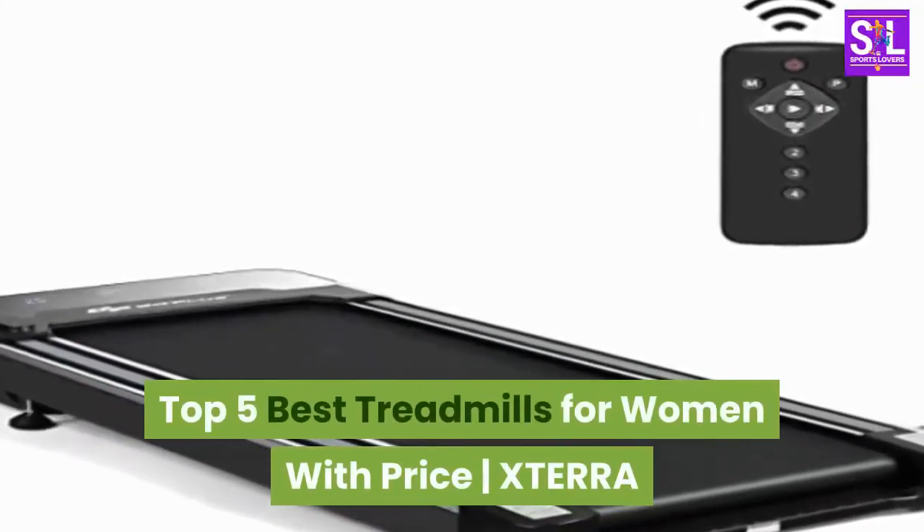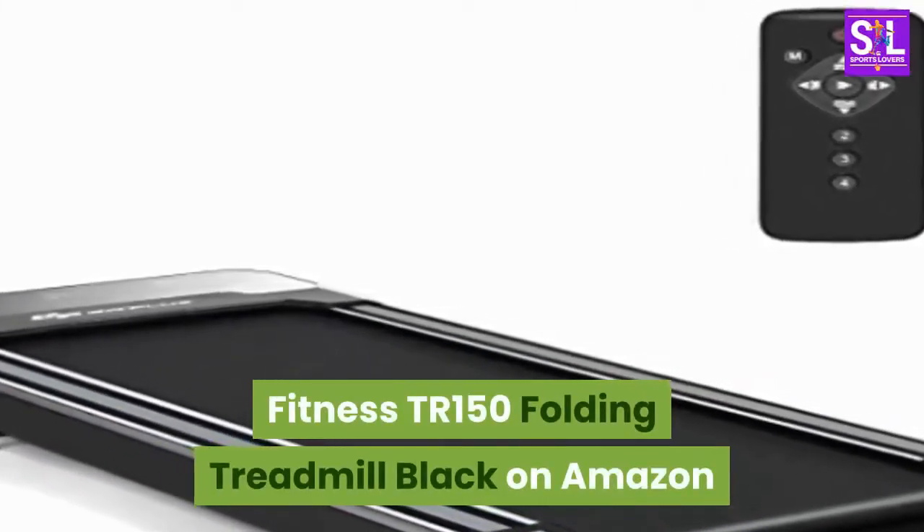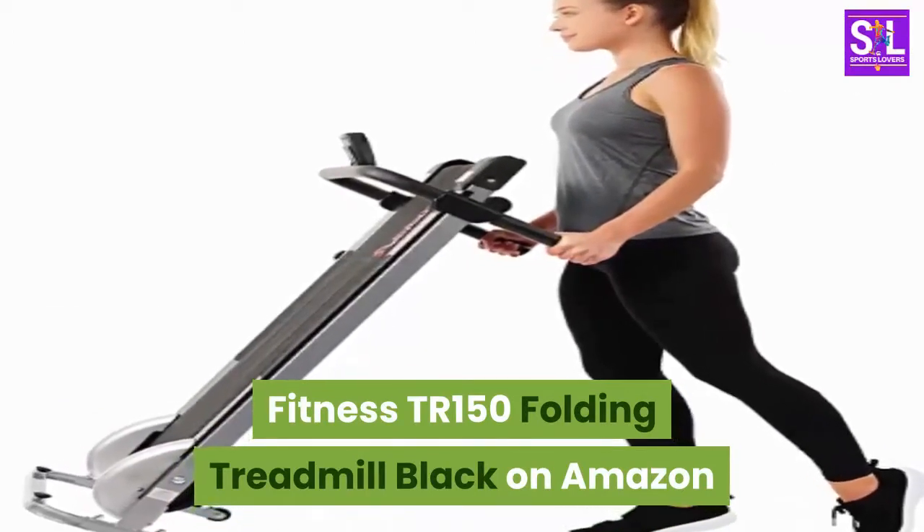Top 5 Best Treadmills For Women With Price. XTERRA Fitness TR150 Folding Treadmill Black on Amazon.